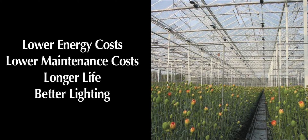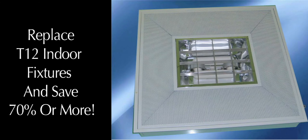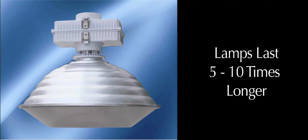Lower energy costs, lower maintenance costs, longer life, better lighting. For example, replace metal halide and save 55% or more with equal or better lighting. Replace T12 indoor fixtures and save 70% or more in energy costs with better lighting. Induction lamps last 5 to 10 times longer than other lighting.